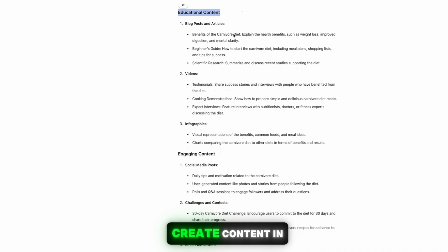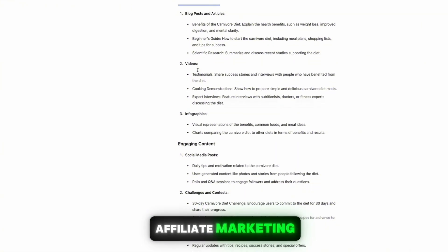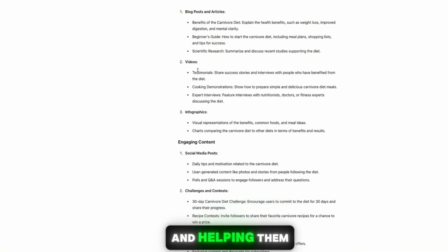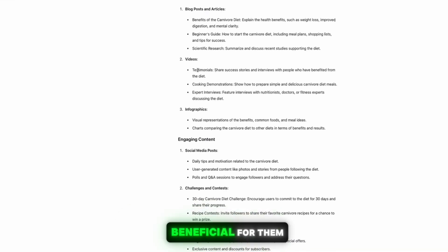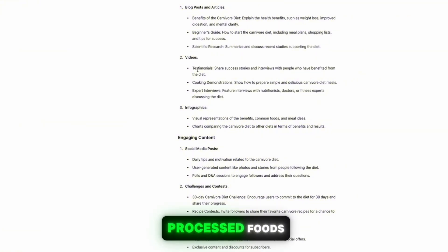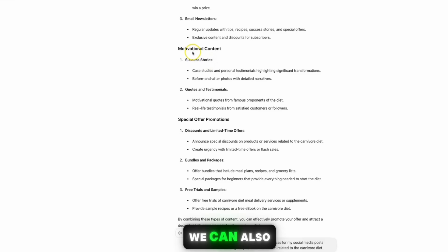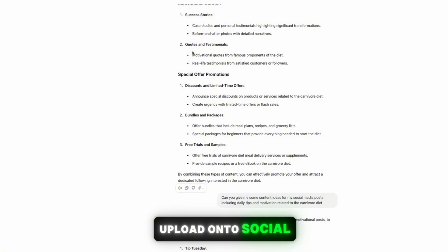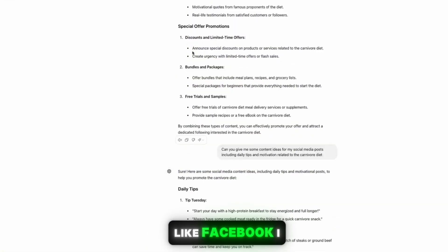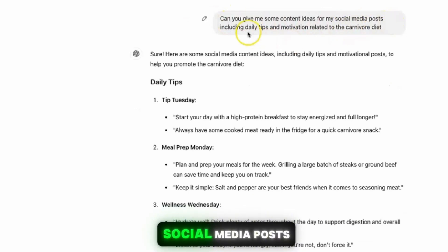You can also create content in video format — it's completely up to you which format you'd like to use to attract and engage your audience. You make money with affiliate marketing by helping people solve a problem and educating them on why the carnivore diet is more beneficial compared to eating processed foods. Scrolling further down, you can also create motivational content — quotes you can upload onto social media like Facebook as simple posts.